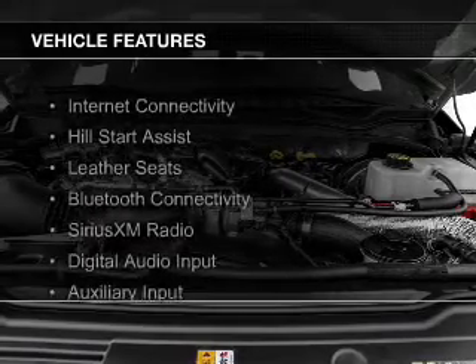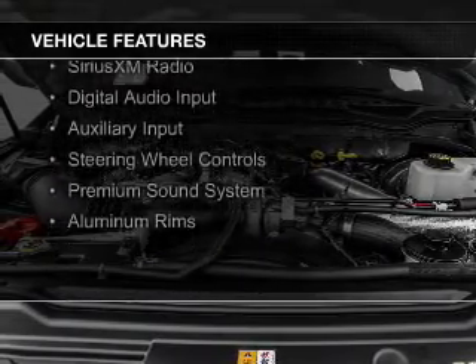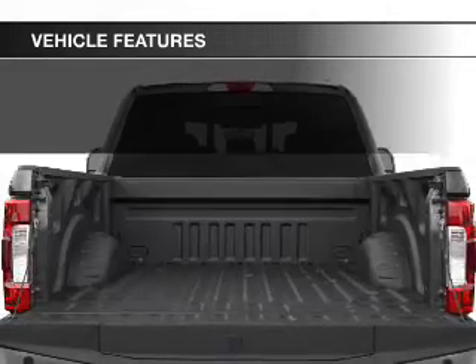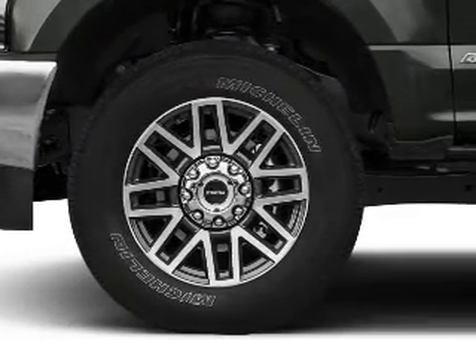The features include internet connectivity, hill start assist, leather seats, Bluetooth connectivity, Sirius XM satellite radio, digital audio input, and auxiliary input, steering wheel controls, and a premium sound system.